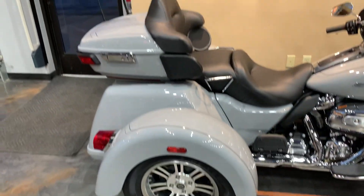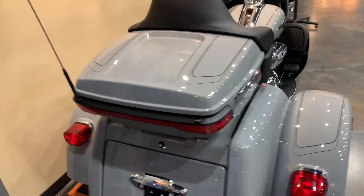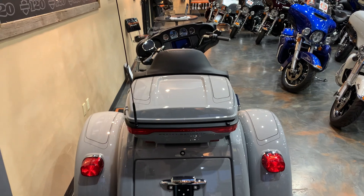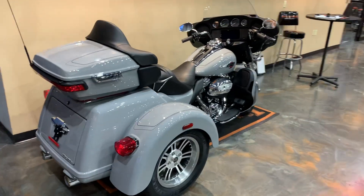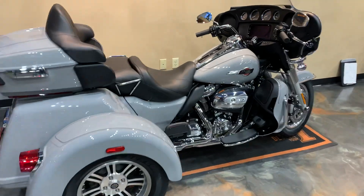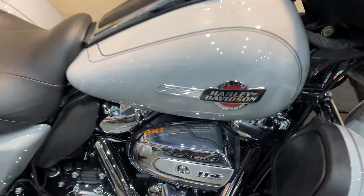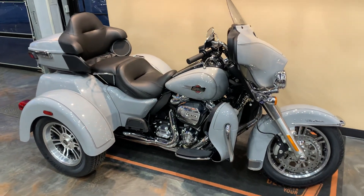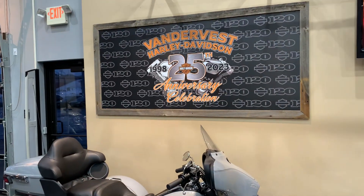Sorry, a little tight quarters here — I've got some close-ups. Let me get back here and give you a step away for a shot from the back. This 2024 Tri-Glide is here at Vandervest Harley-Davidson. We are located at 1966 Velp Avenue here in Green Bay. You can give us a phone call, set up an appointment, and come on down — 920-498-8822, that's us.